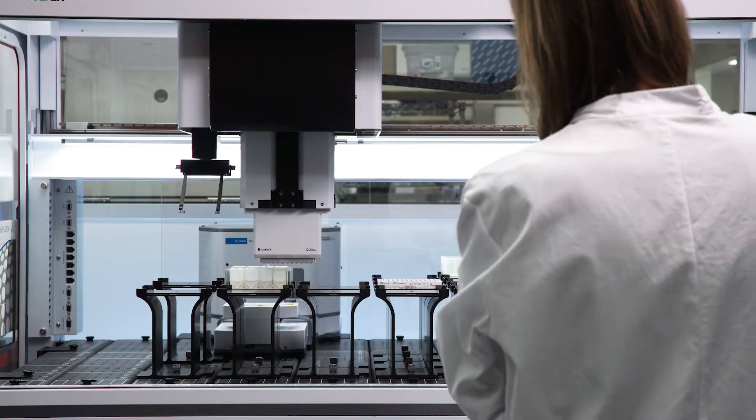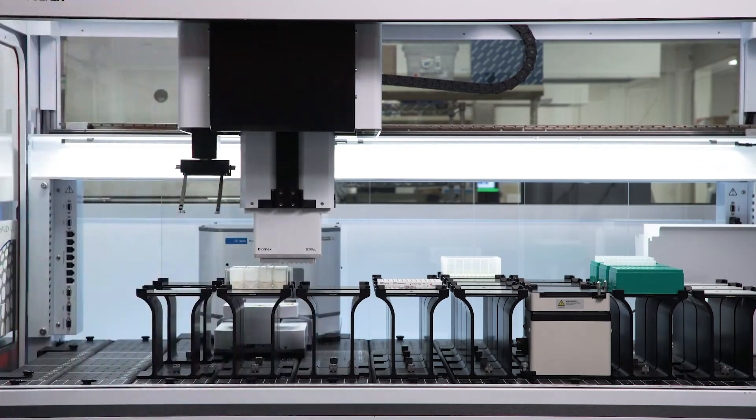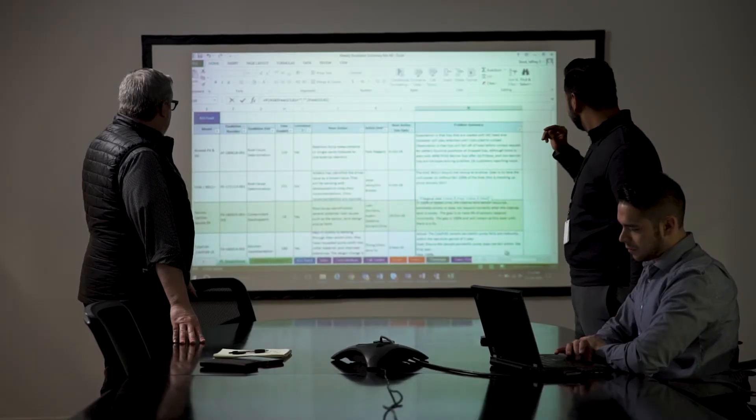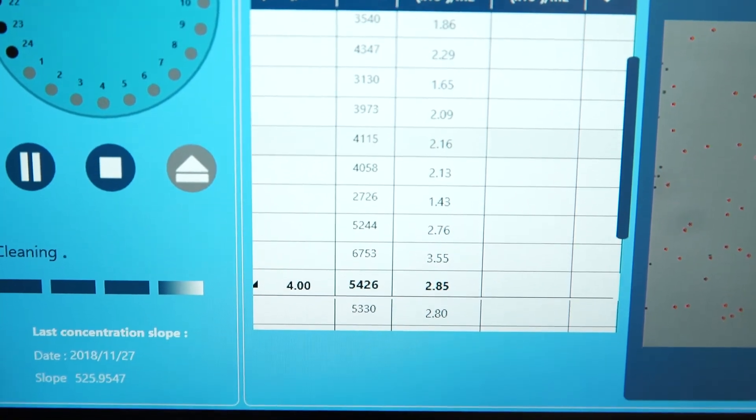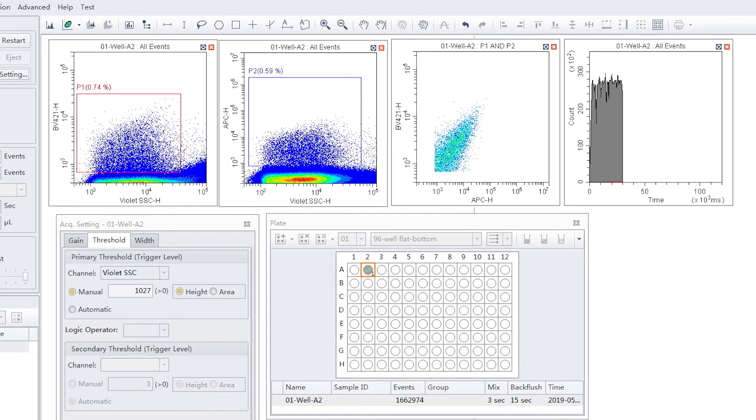Our customers are scientists, and scientists use data to make decisions, whether that be conducting research, looking at the results of that research and taking some action. The tools and resources we provide are all about the data, and the data we enable has to be robust, has to be reliable, has to be timely, and it has to be unambiguous. Otherwise, our customers are left not being able to make the critical decisions they need to make.